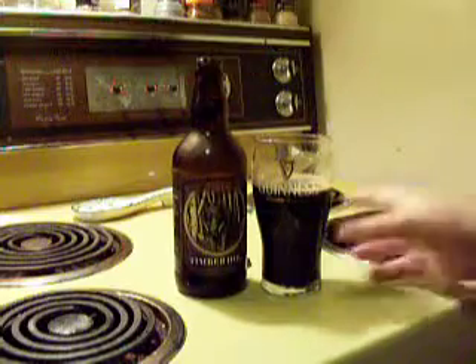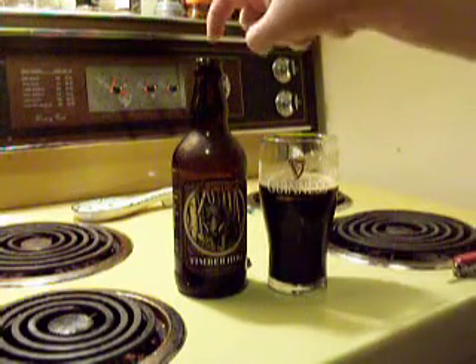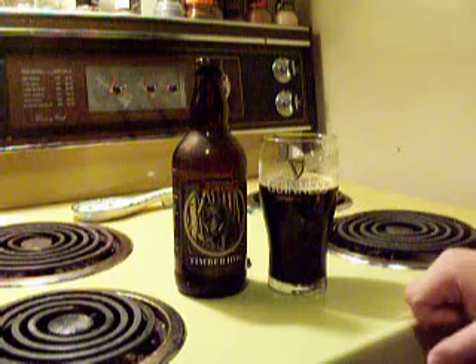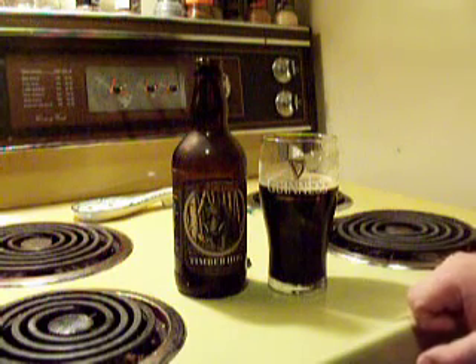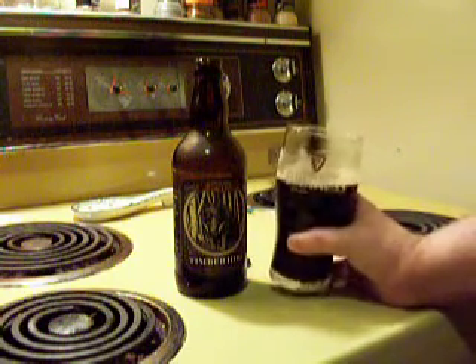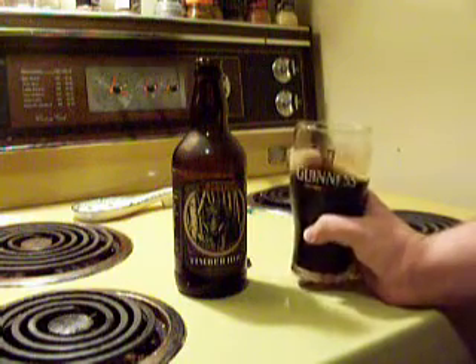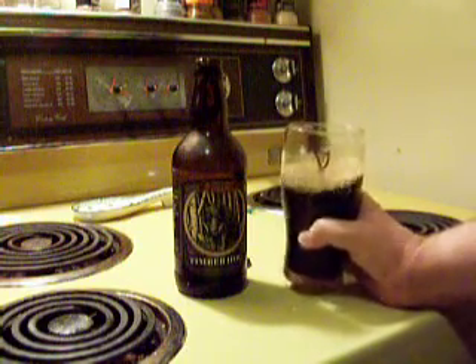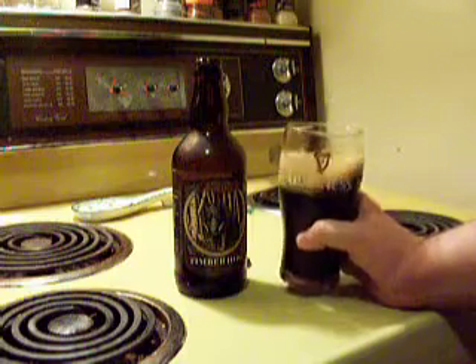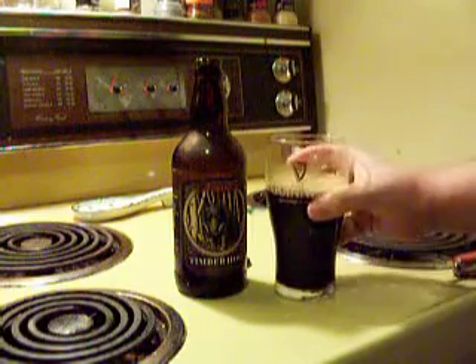I think you owe it to yourself to give it a try if you get a chance and you're passing through New Brunswick. I've only ever seen this in stores in New Brunswick. It finishes off with a nice coffee taste. I'm going to give it a four or a five — that's pretty good. I'd say it's right up there with O'Hara's Irish Stout and Guinness Extra Stout. If you get a chance, give it a shot.